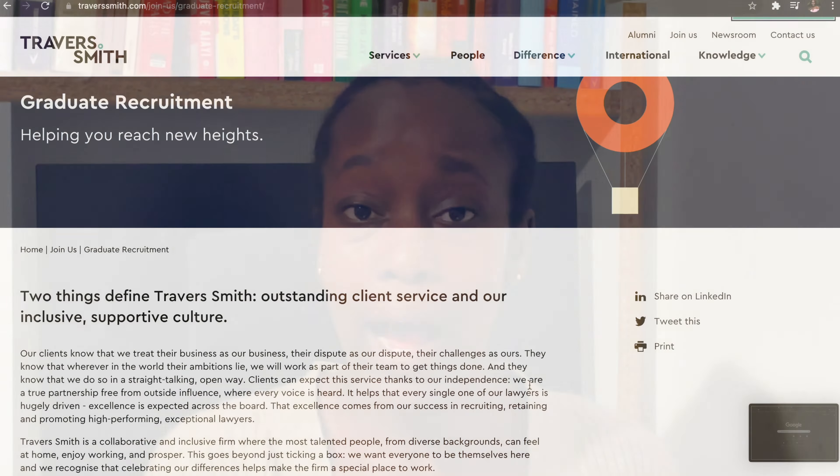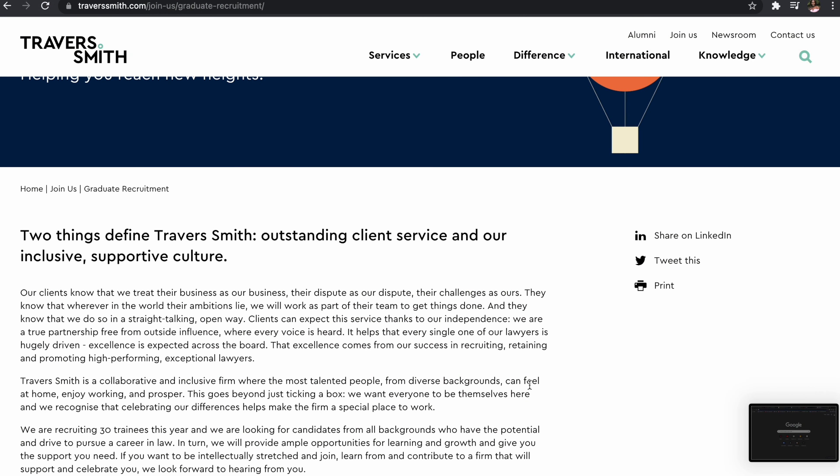If I was applying to Travis Smith now, I would put that into the 'why this firm' section of my cover letter because I'd want the graduate recruitment team to see that I understand what trainees actually do, that I've done my research, and that I've looked at the skills I have and seen how they marry up with what the firm offers.